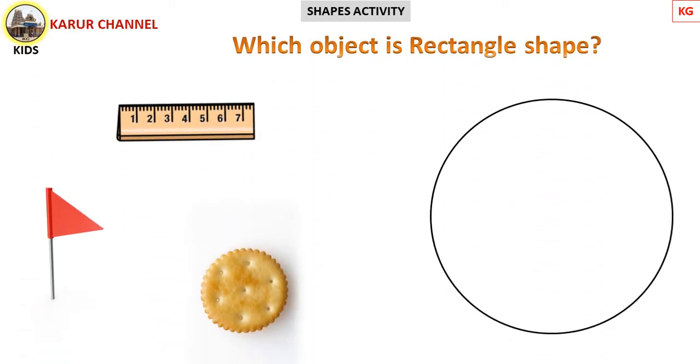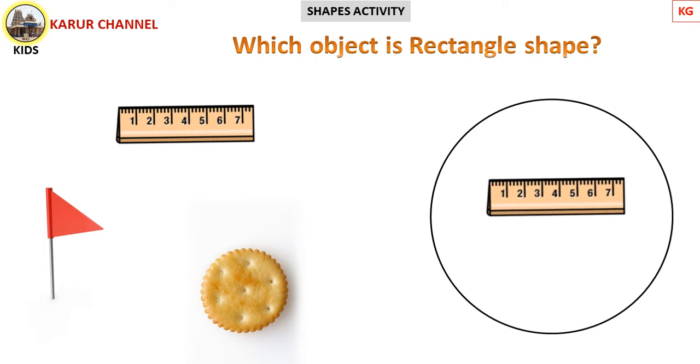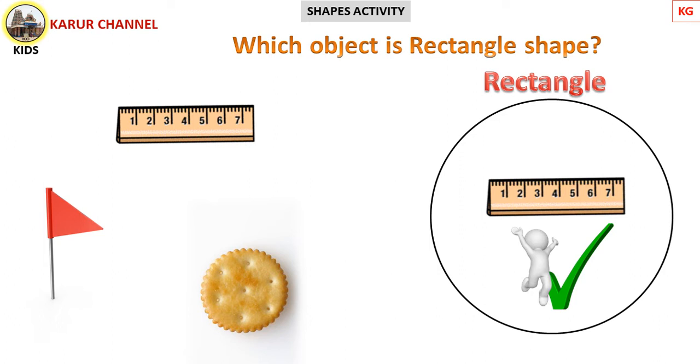Children, here are also three objects. First one is ruler. Another one is flag. And one more is biscuit. Which one is rectangle shape? Find out, come on, guess! Yes, it's correct! The ruler is rectangle shape. Ruler is nothing but a scale.